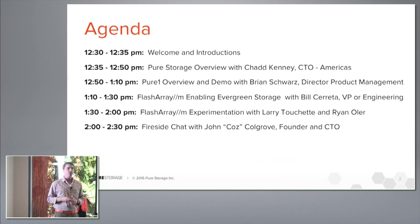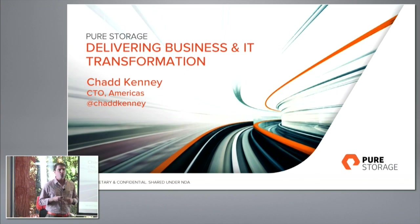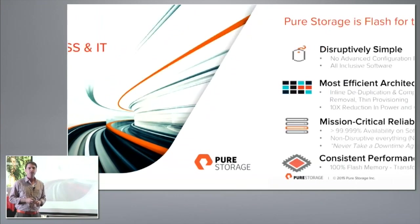We'll also do a quick fireside chat with our founder, John Callgrove. My name is Chad Kenney — I'm the CTO for the Americas. I've been here at Pure Storage since the beginning when we started selling product, and my focus area is really to educate customers about what we're trying to do as a business and our long-term vision and strategy.